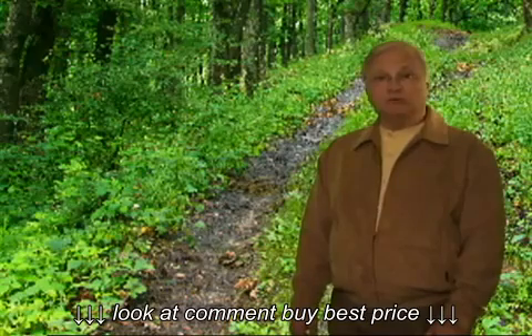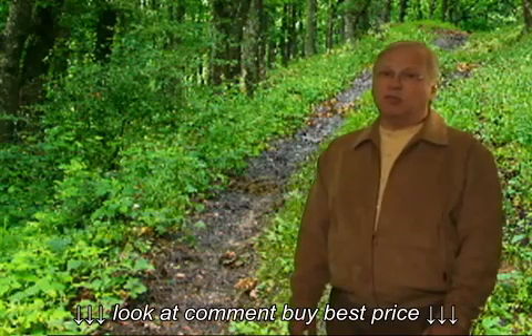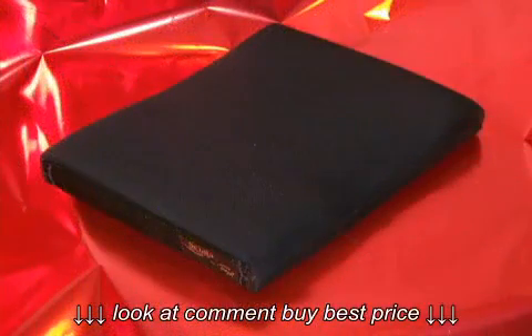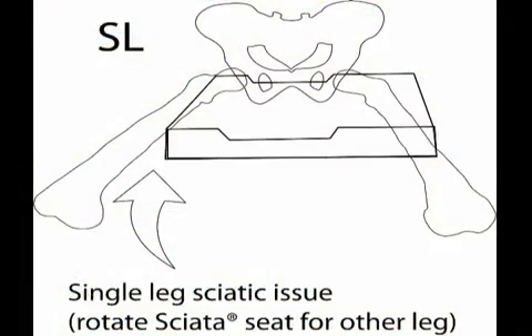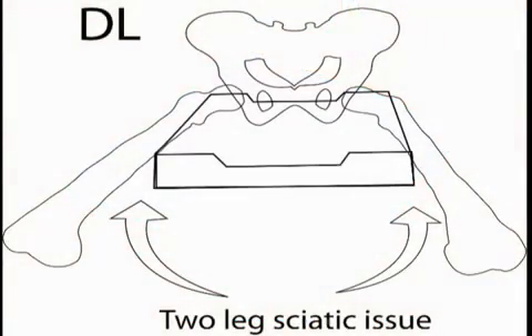This is what drove me to create the Sciatis Seating System. The proprietary design behind the SL and DL models allows the affected leg or legs to hang partially suspended, thus avoiding the usual sitting pressure upon the affected sciatic nerve. The SL model is the single leg version, intended for those with one affected limb, and can easily be rotated to aid one leg or the other, while the DL model is the dual leg version and addresses two affected legs.